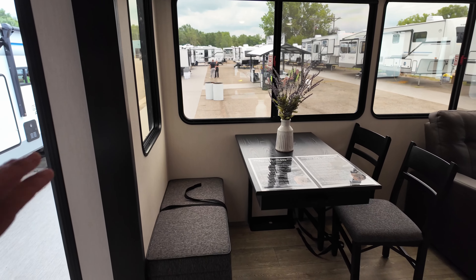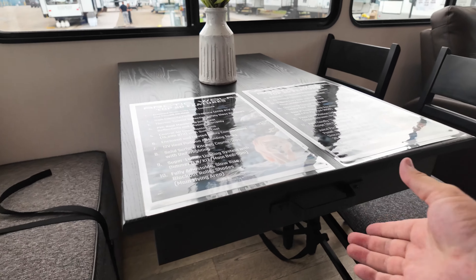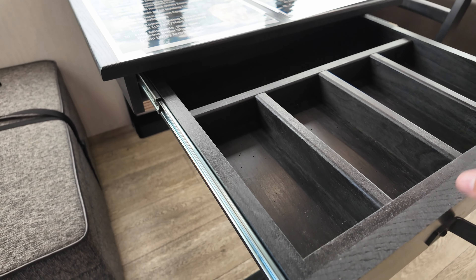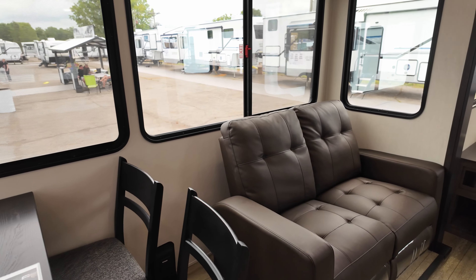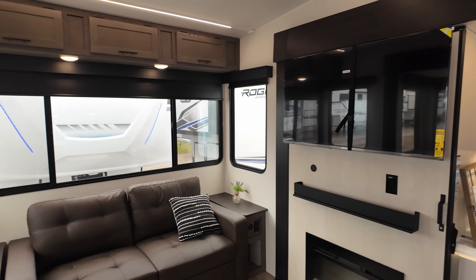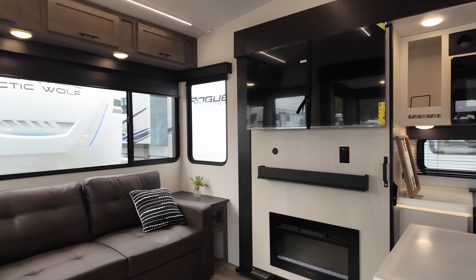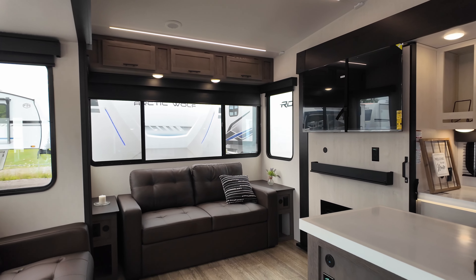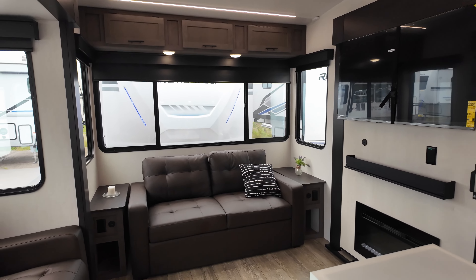Booth-style seating with some storage along with a table that has a little pullout for silverware and two extra chairs. Theater seating — or recliner seating, however you want to call it — is going to be directly across from your TV, so a really good viewing angle. You actually have a pretty good viewing angle from the dinette as well, so if you're playing cards and want the game in the background, you're able to do that.